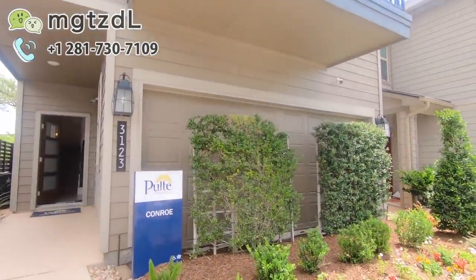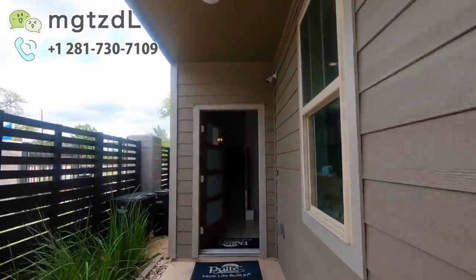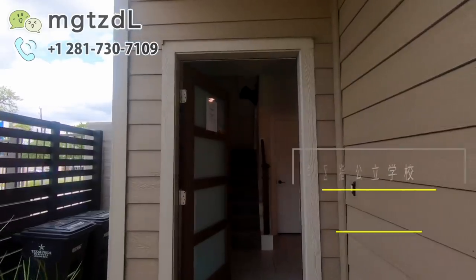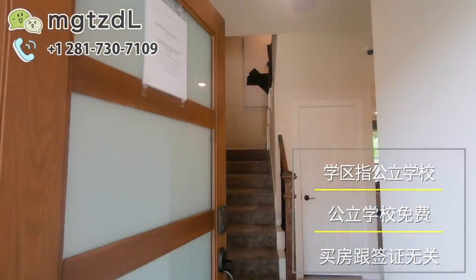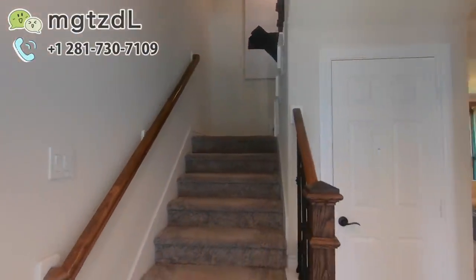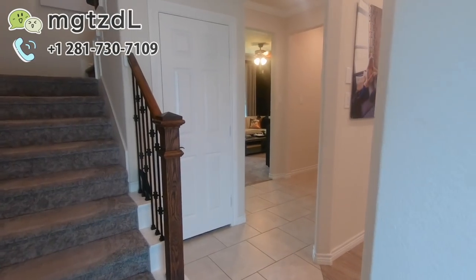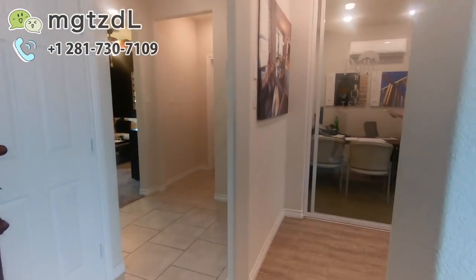今天我们要看的这个房子位于中国城非常近的一个社区，这个社区性质是独栋别墅的性质，虽然看上去像condo或者连排一样，房间距比较近。离市中心比较近的地方的房子大概都是类似的这种感觉。今天看的这个房子的学区并不是很好，所以我就不会着重提了。